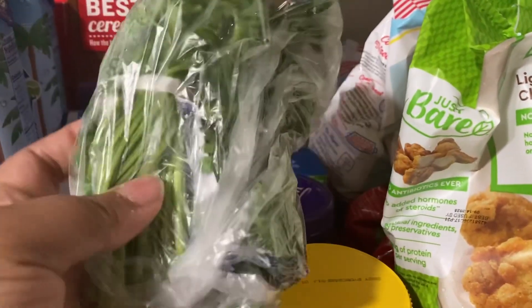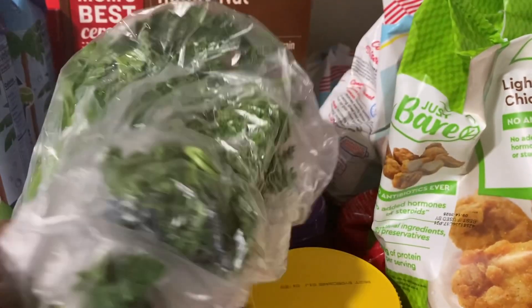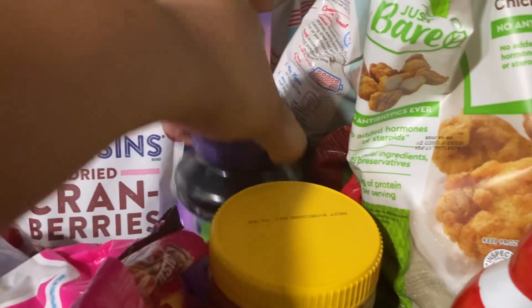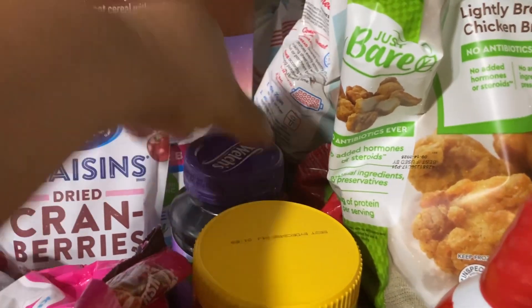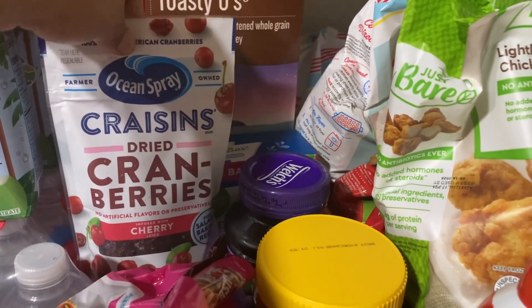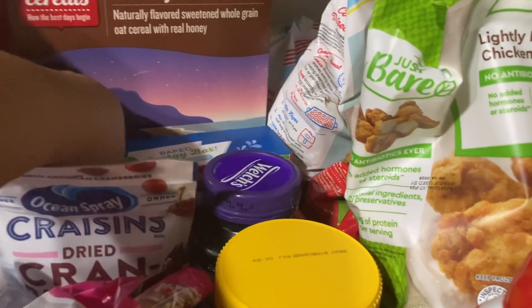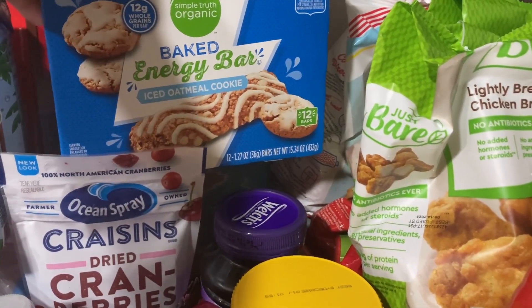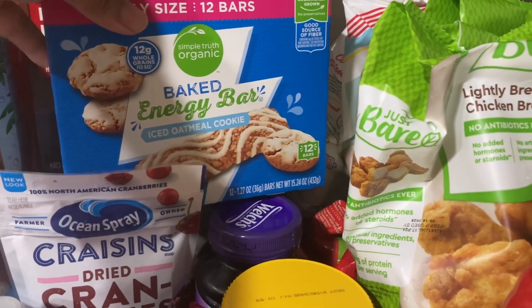I have one bunch of parsley — this is a good detox, if you want to detox just boil some parsley. I have a thing of the grape jelly and some cranberries.